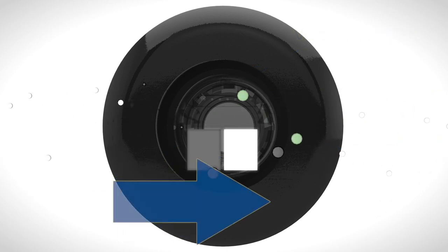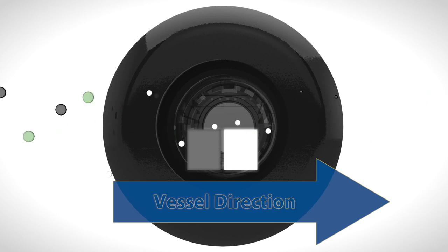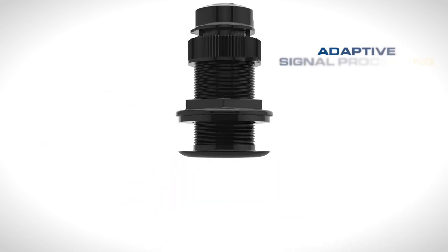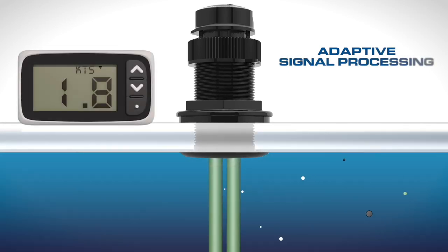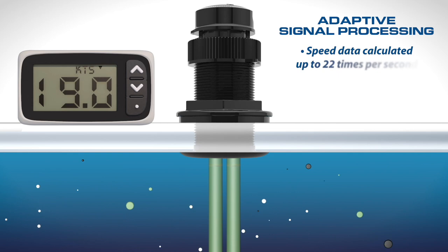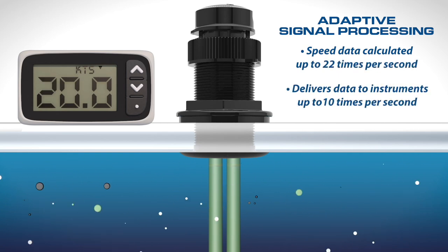Ultrasonic technology is a proven way to derive accurate speed by measuring the time it takes particles in the water to pass between two elements. The UDST-800 uses Airmar's patented adaptive signal processing to constantly calculate the boat's speed based on water clarity and depth, generating updated speed data up to 22 times per second and delivering it to your network up to 10 times per second.